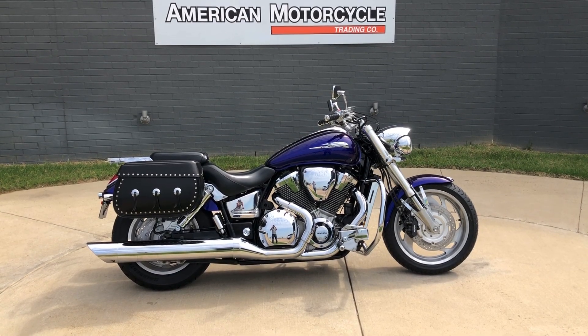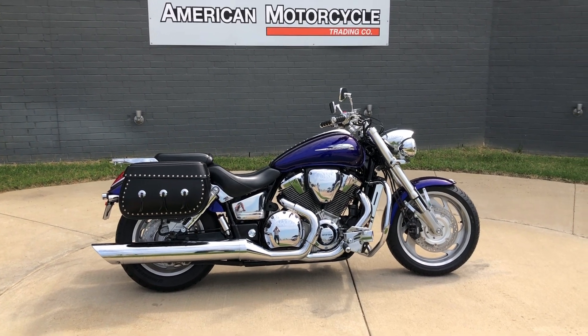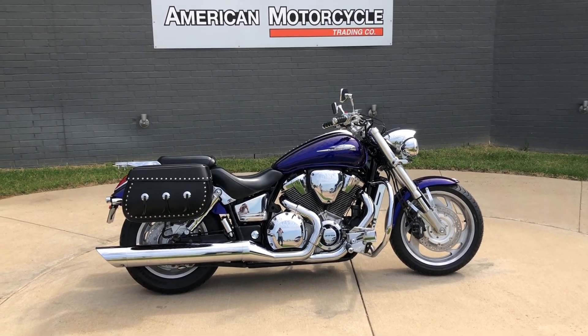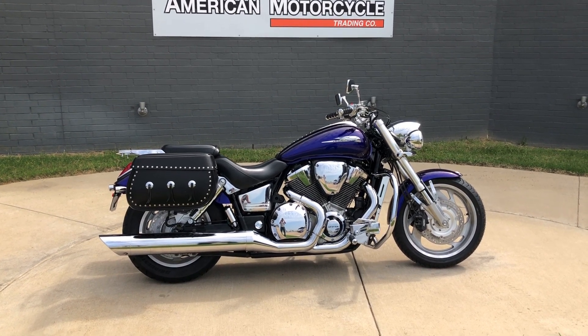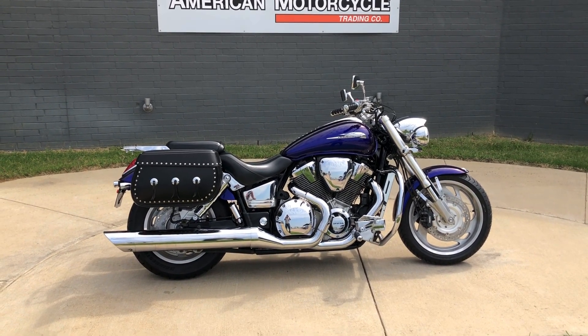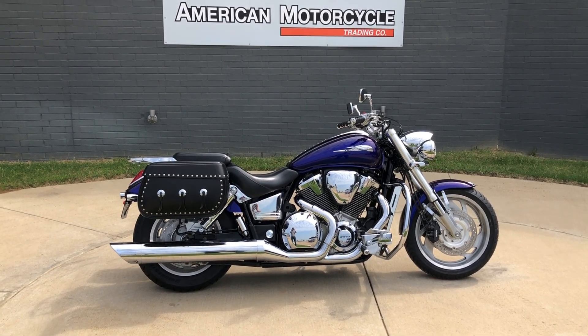Howdy folks, this is Rusty with American Motorcycle Trading Company here in Bedford, Texas. We've got a 2002 Honda VTX 1800. And if you'd like to know more about it, such as pricing, and if you'd like to view the Vinsmart VIN report, which is very similar to a Carfax, you can click on the link below in the description and it'll take you directly to our website.